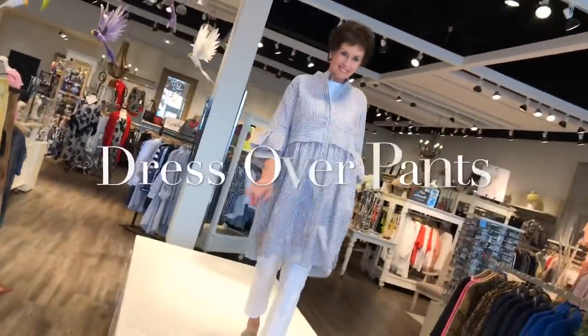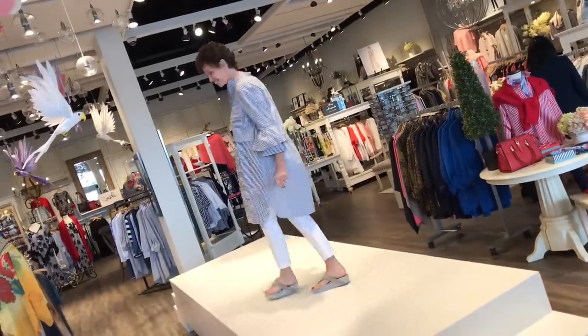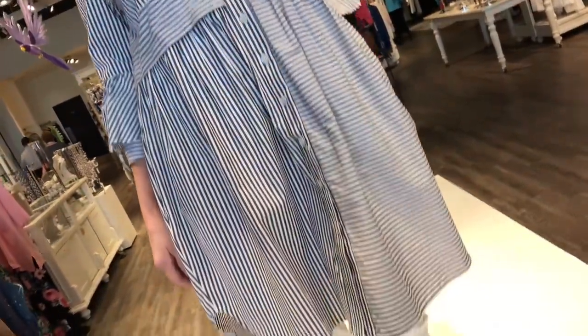Now Wendy has the white crepe pant on. It's a beautiful pure white and I like this ruffle sleeve sort of shirt dress. For ladies who don't want to do a legging or don't feel they can, this crepe pant is a fabulous alternative.